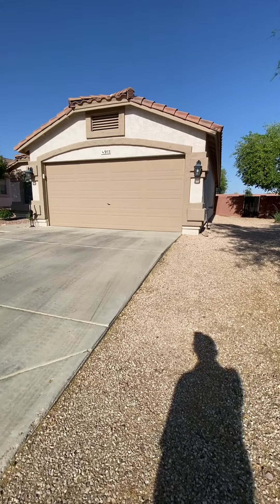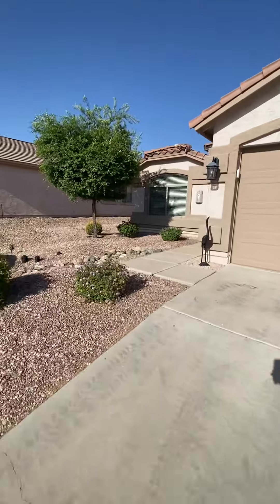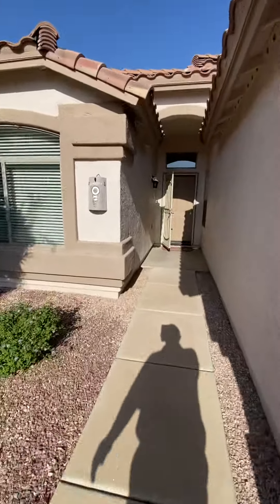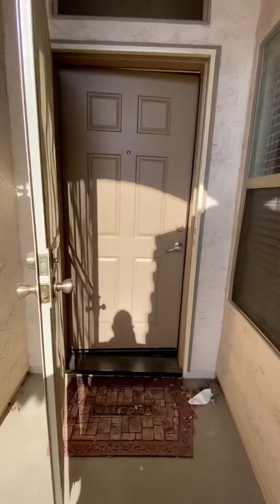Here we are at 953 South Bristol. Walk up — very nice entrance. Security door here, and we come in.